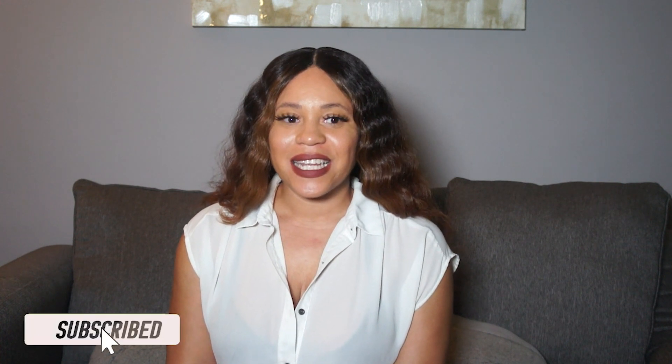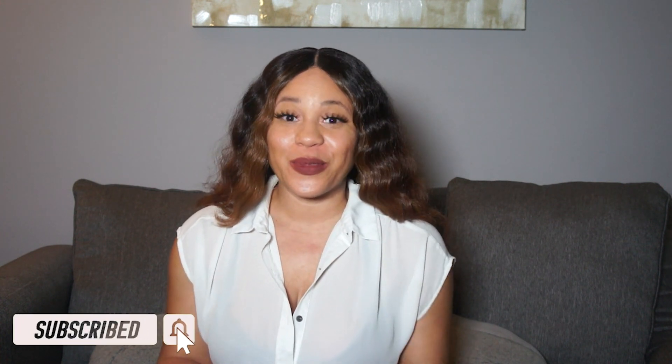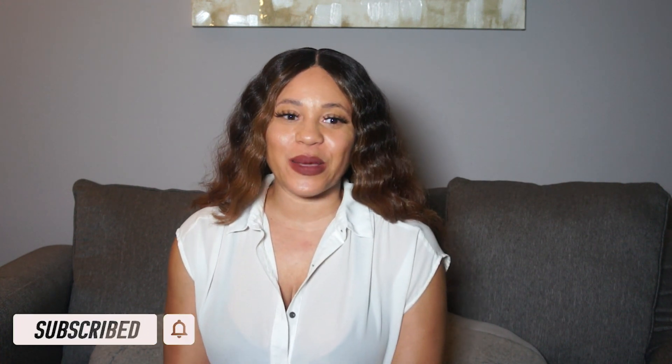Hey friend, hey! Welcome or welcome back to Sharina's XLX Week YouTube channel. In today's video we will go through my closet and put together some Pinterest-inspired looks.